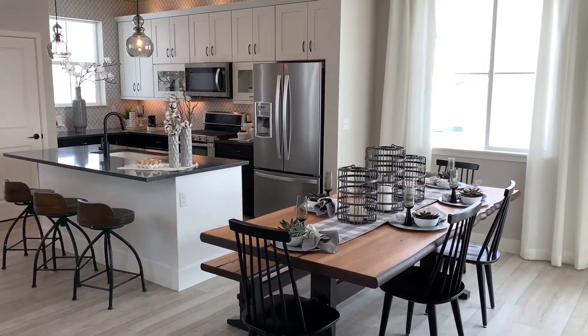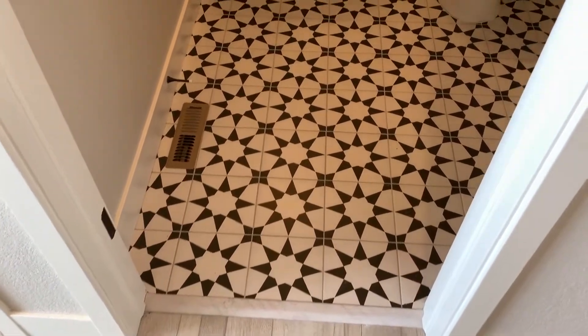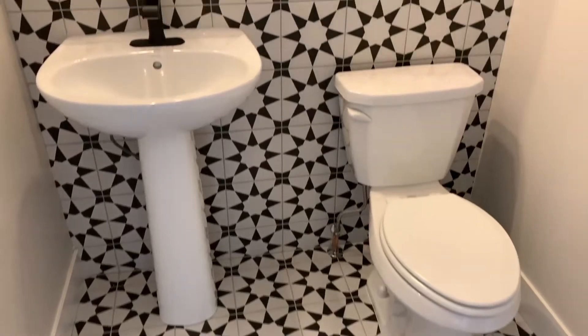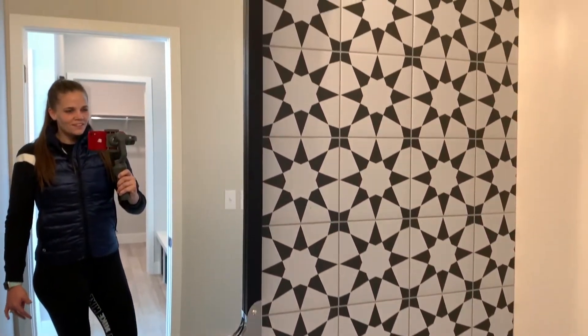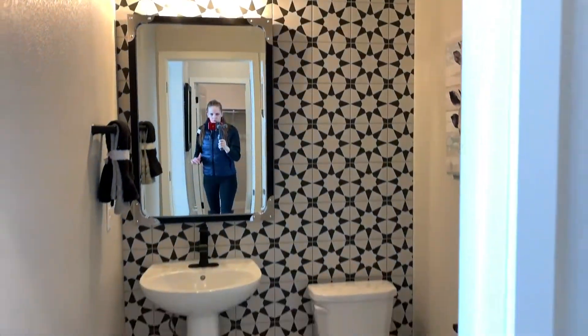Okay, so I'm in the Berkeley model home right now. Look how cool this is. This is the tile in the powder bath, and it goes all the way up the wall. This is what it looks like when you walk into the space.